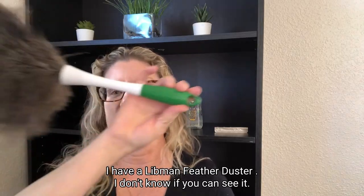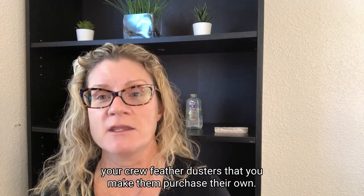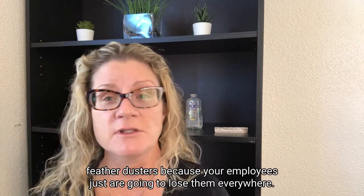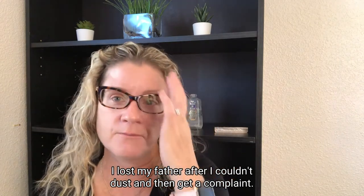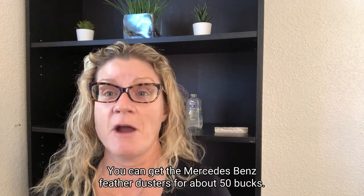I get them at the local grocery store. However, I recommend that if you are going to give your crew feather dusters, you make them purchase their own. You can go through a lot of feather dusters because your employees just are going to lose them everywhere — I lost my feather duster, couldn't dust, and then they get a complaint. These are about $10 to $12.